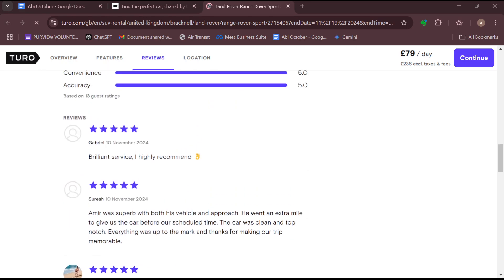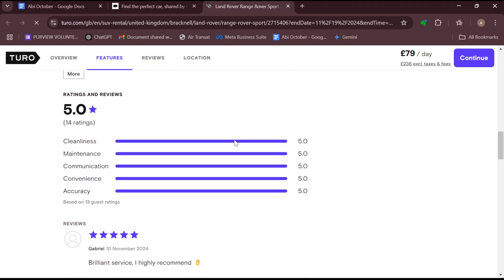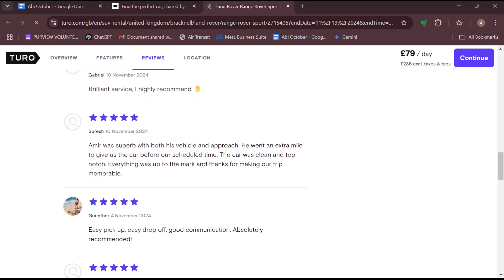You must also ensure cleanliness. By checking this particular car listing, you can see that the cleanliness is also a five-star rating, which is a perfect example, and it's based on 13 guest ratings. Ensure you also have at least 80% five-star cleanliness ratings for all completed trips.